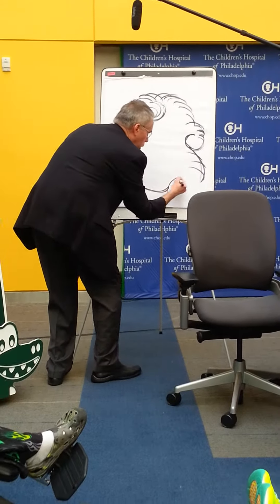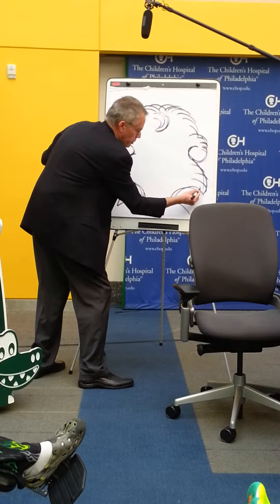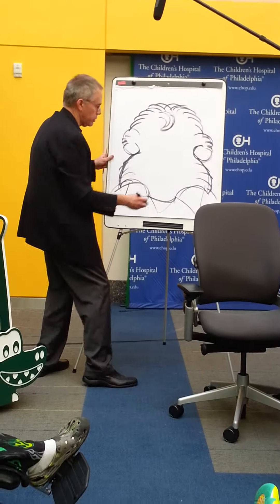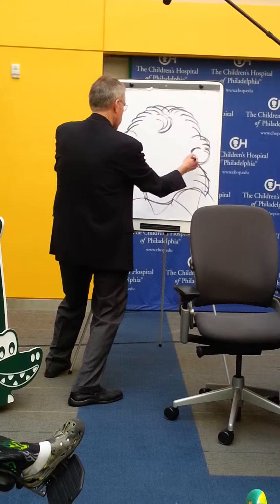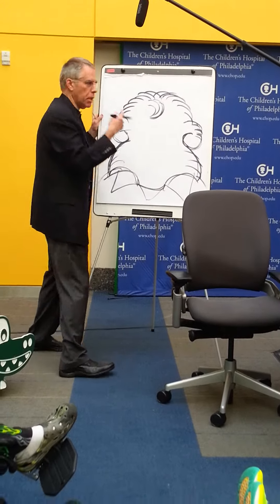And there's his chin and his jaw. Now our bears, unlike real bears, they wear clothes. So I get to put a collar on his shirt to show where his shirt is. But our bears, like real bears, have very big noses and big muzzles.